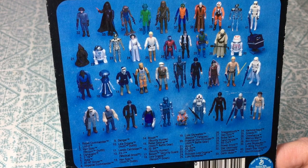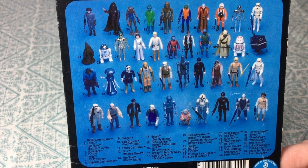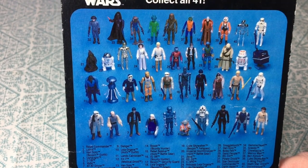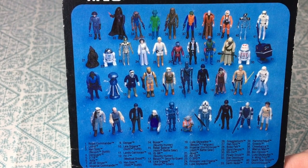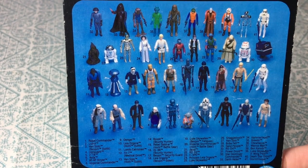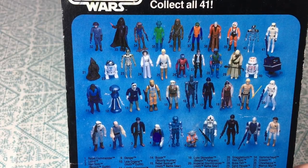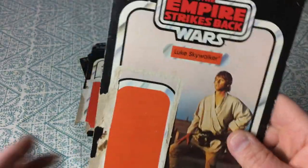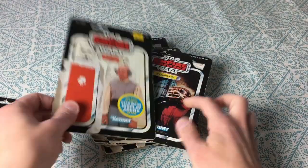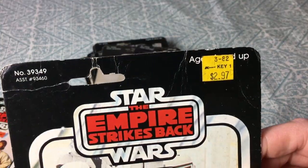I have almost all the action figures from the 80s and I'm going to put them in a separate video. Right now we're all stuck in the house with this self-quarantine — we're all fine but we're choosing not to go anywhere to keep everybody safe and not spread the disease. So I'm just going to look at some of my stuff. Here's Luke Skywalker and Lobot, Empire Strikes Back.